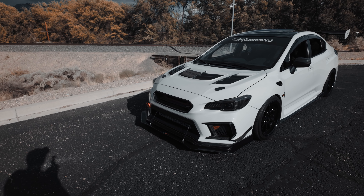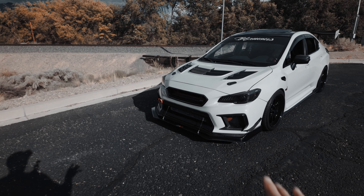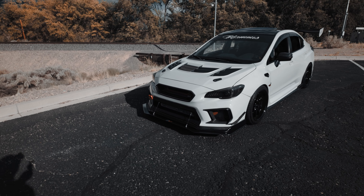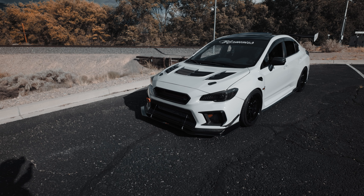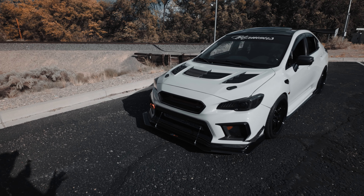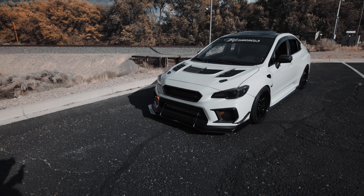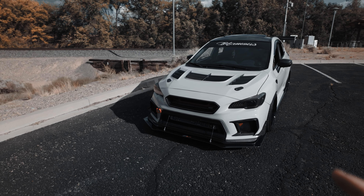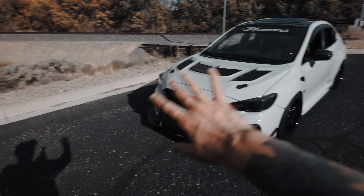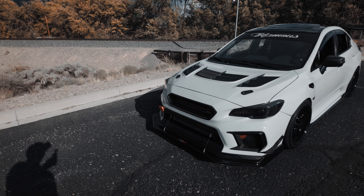I love the way it looks now. Before, with the 2015 bumper, it wasn't as aggressive, but as soon as this bumper came out it completely changed the look of this car. If you have a 2015 to 2017 I'd suggest picking up this bumper — I picked it up from Subaru, got it painted the same color as the car, and now the whole car's wrapped. Everything looks sick.